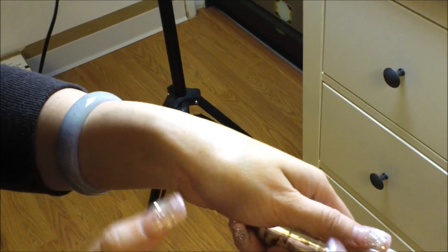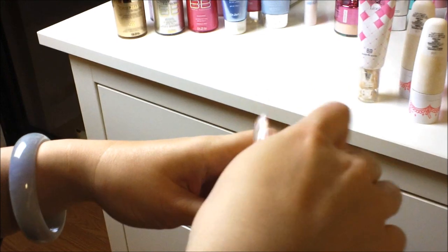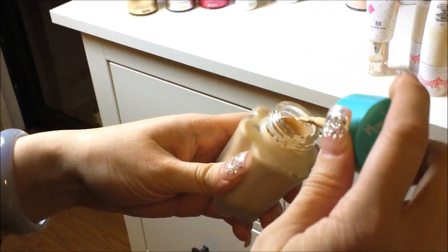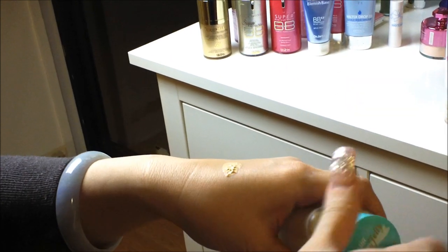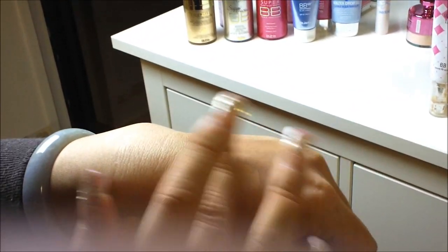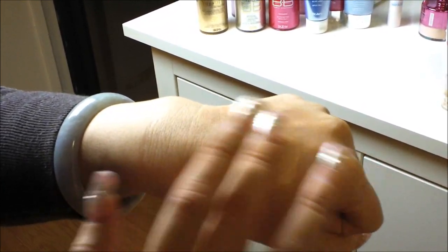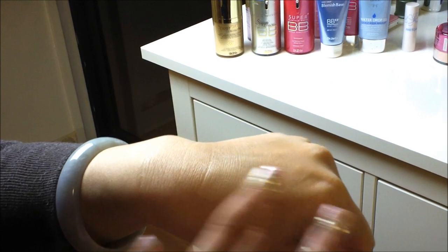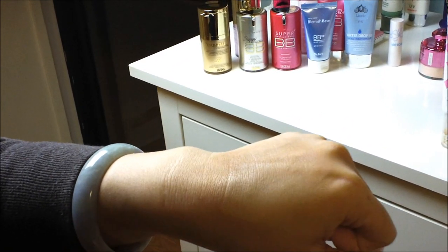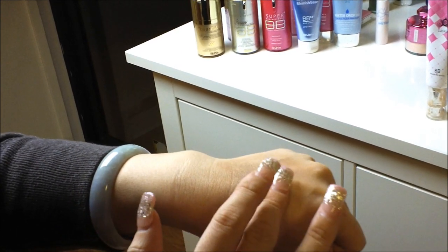My last favorite is the Aqua Petite Jelly by Holika Holika. The reason I like it is because it's a water-based BB cream. Most water-based BB creams don't have high coverage, but I find the Aqua Petite Jelly has a little higher coverage than most. I like how it's a light BB cream that blends into my skin tone easily, and with any water-based BB cream you can build up the coverage. This one also sets really fast.